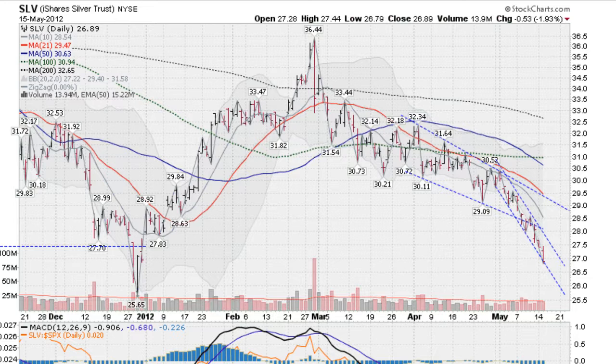Hi, Mark Gordon, GoldenTicker.com, on Tuesday, May the 15th with a silver report. Let's take a look at silver.